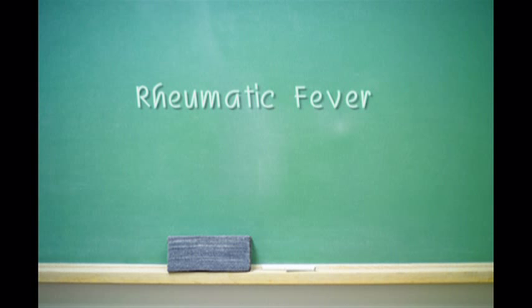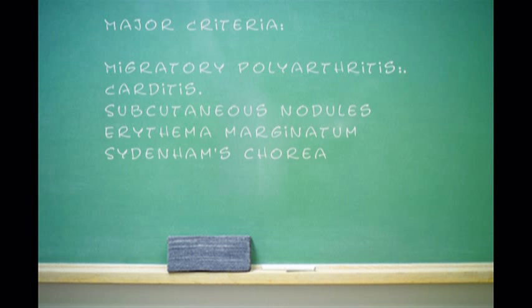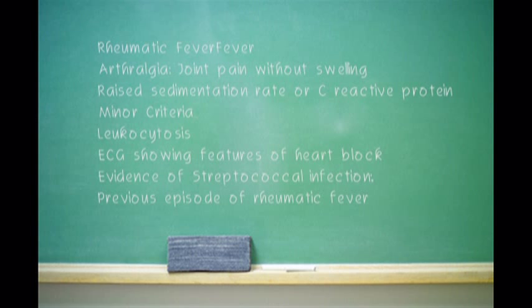Rheumatic fever is an inflammation of the heart, and it's related to strep throat. So what the doctors are doing is culturing the patient to see if they have a strep throat. When a person gets strep throat, the body makes chemicals to fight strep throat. These chemicals, in some people — and not all people, and we don't really know which people — can eventually affect the heart.